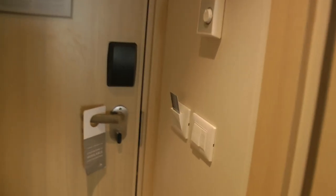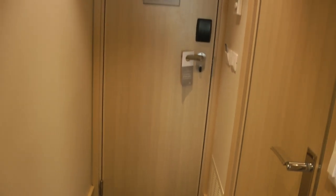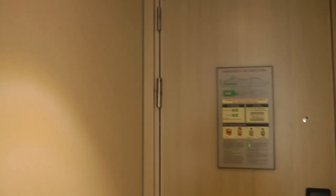You have to put this room key in in order to turn the lights on. And then this is just the hall to get outside. You can see this is European style or Dutch style door hinges, with two on top.